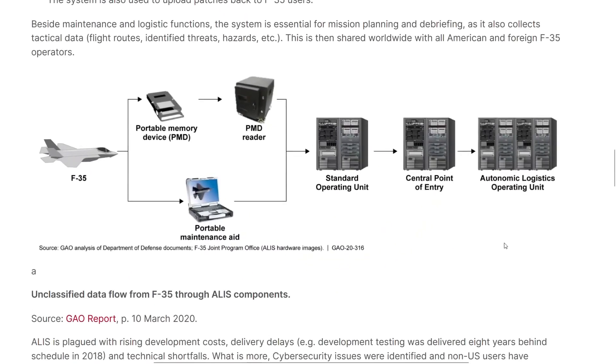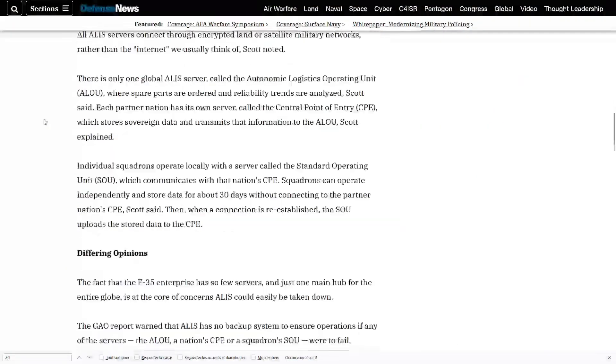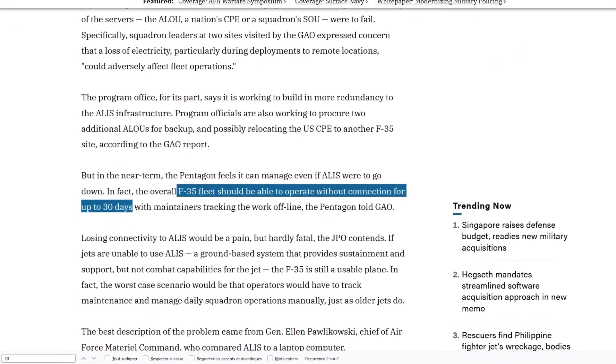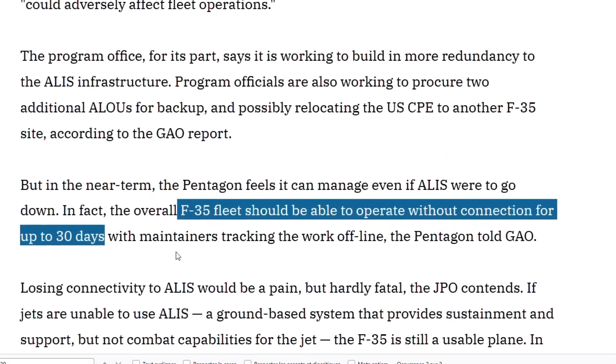As seen in the diagram, it is the only base in the world capable of receiving and exploiting all this data. The report from the American Court of Auditors is very clear: the plane could continue to fly for 30 days if it could not be connected to ALICE. But it still means that if a customer could no longer be connected because they disagreed with the United States, the fact of no longer being able to connect would reduce the operational performance of the plane.